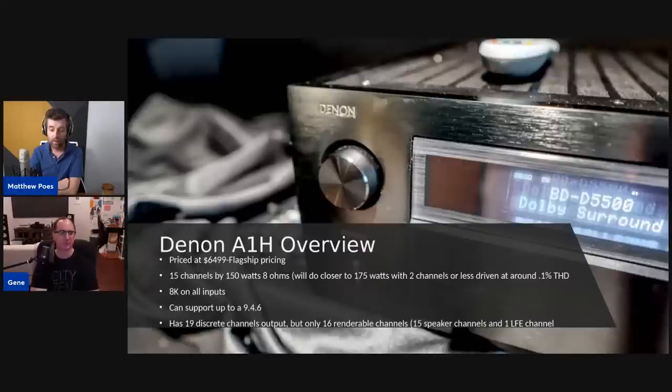This thing will easily do 175 watts two channels driven, probably close to double that at 4 ohms for one or two channels. It's an impressively powerful amplifier for a receiver — we typically see 80 to 120 watts. I'd guess it probably does around 250 into 4 ohms, maybe 300, but I don't think I've ever seen a receiver double its power into 4 ohms. We'll test it when we get one in for review. It also has 8K on all inputs.